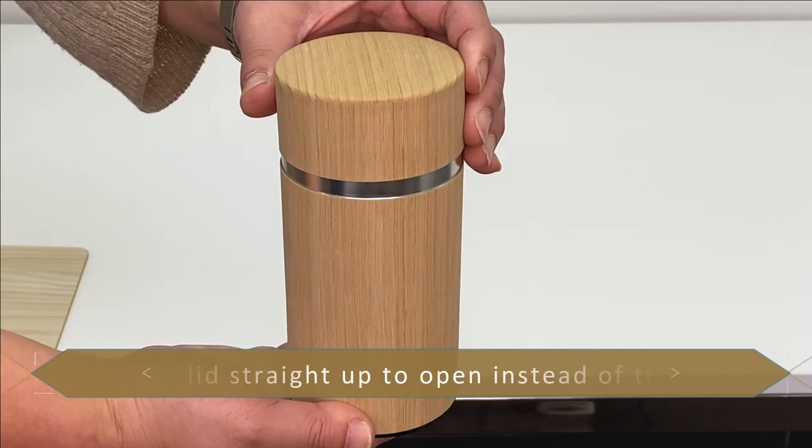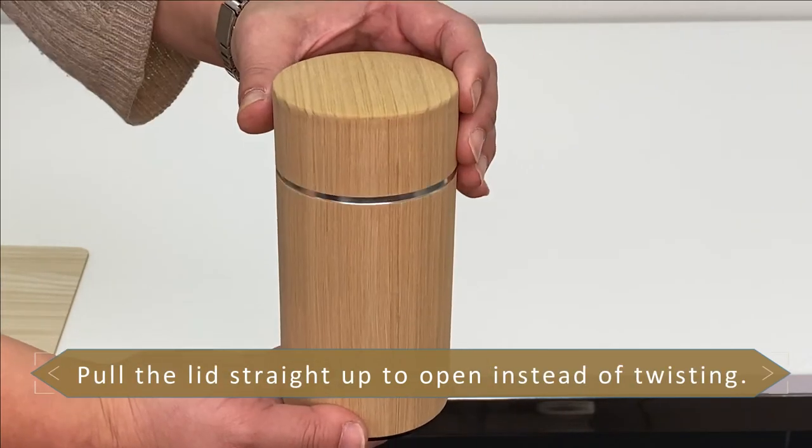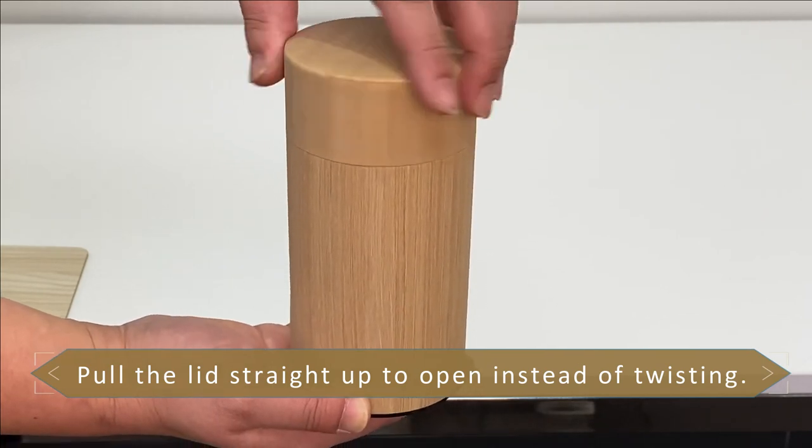This is how to open Kotodo cans. The twist style is the most common way to open a can in western regions. Japan has a different way of opening by pulling straight up.